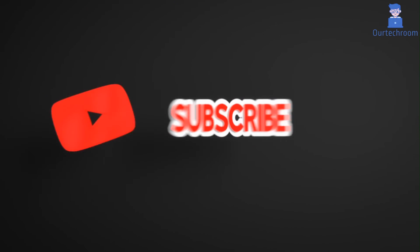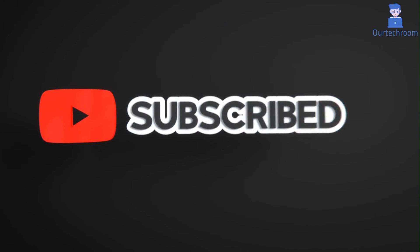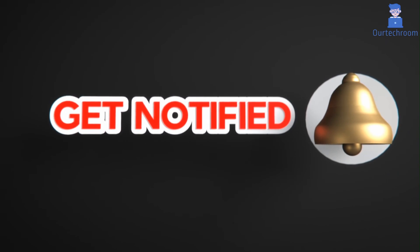This much for today. If you liked this video, please like, share, and subscribe to the channel. Also click on the bell icon to never miss any update. Thank you.